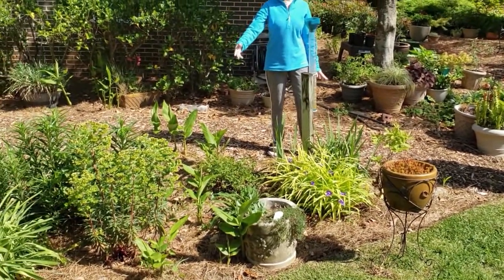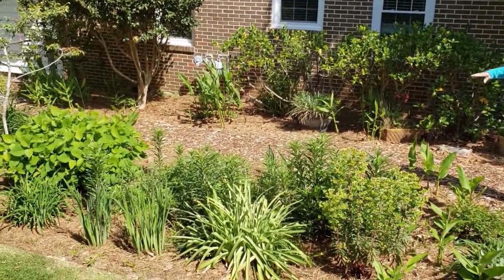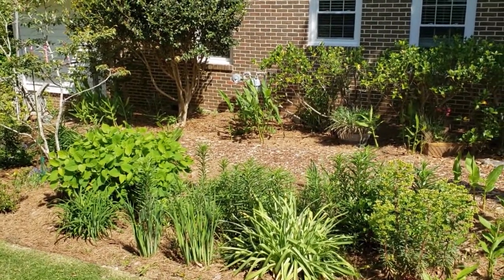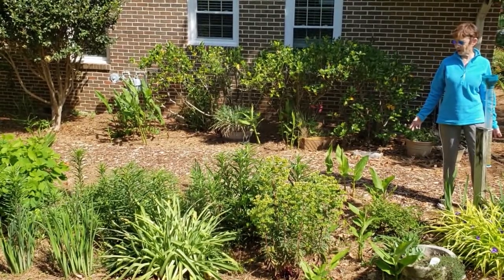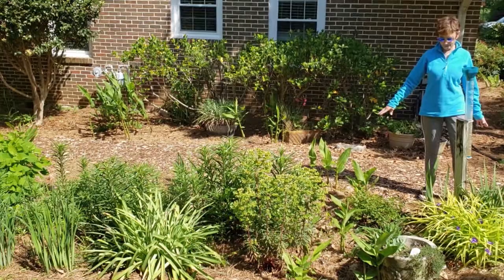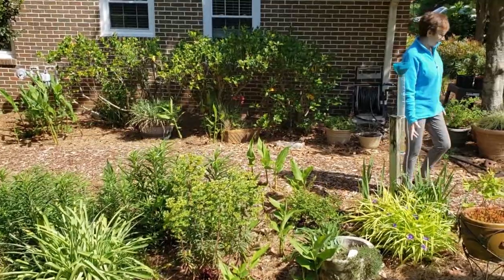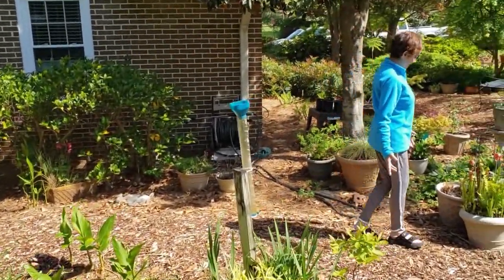Got another euphorbia, and this is all tiger lilies. Tiger lilies spread — I've got more as you get in here and I offer them to people but no one wants them. These will be ginger lilies that will have a heavenly smell, and another rose, and these are an iris.